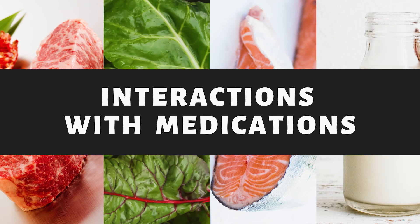Riboflavin can decrease the effectiveness of cancer medicines, so you should consult your doctor before taking supplements. Riboflavin is not known to have any other clinically relevant interactions with medications.